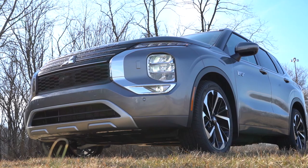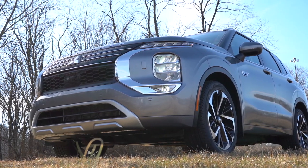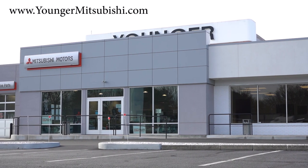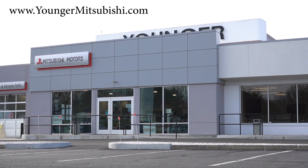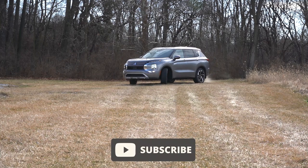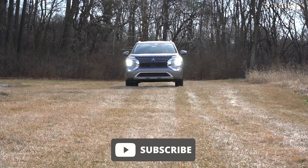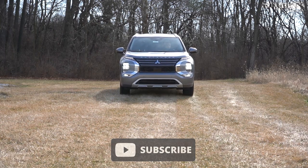What is up you guys, welcome back to another one. If you're new to the channel, I am Gold Pony — I do new car, truck, and SUV reviews on YouTube. Today we are in the brand new 2023 Mitsubishi Outlander PHEV, courtesy of Younger Mitsubishi in Hagerstown, Maryland. Check out the link in the description box below for more information on their inventory. We're in this one today because this is an all-new model — the PHEV version for the 2023 model year.